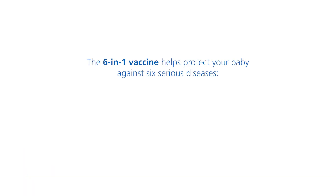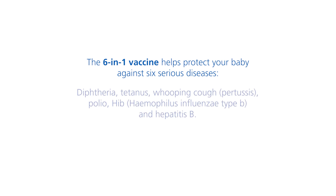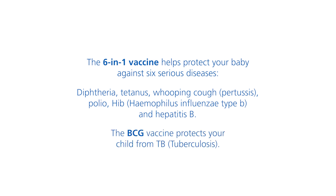The six-in-one vaccine helps protect your baby against six serious diseases: diphtheria, tetanus, whooping cough, polio, Hib, and hepatitis B. The BCG vaccine protects your child from TB.